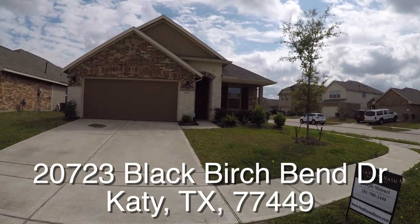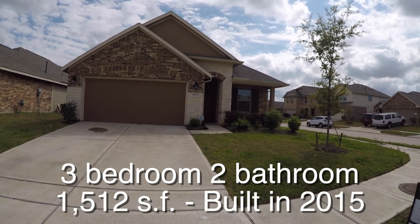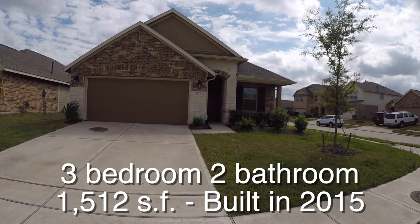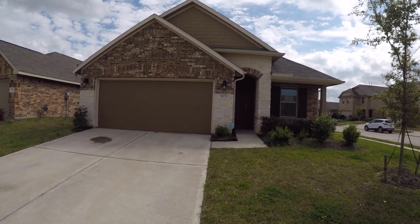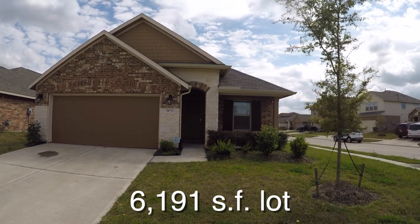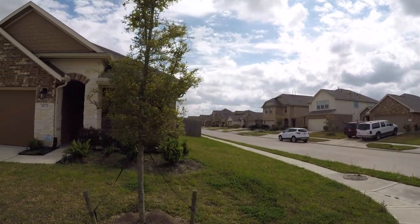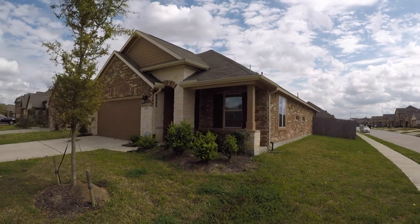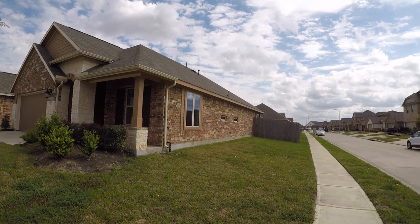We are here in Katy, Texas. Katy is located west of Houston. We are in the Raintree Village neighborhood, standing in front of 20723 Black Birch Bend. This is a charming little three-bedroom, two-bath single-story home, approximately 1,512 square feet, built in 2015 on a nice corner lot. The lot is approximately 6,100 square feet and it's about $10,000 underneath the county appraisal. HUD is also offering a $100 down payment incentive on this home.